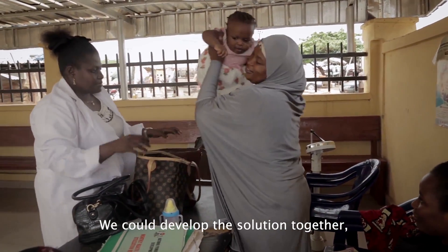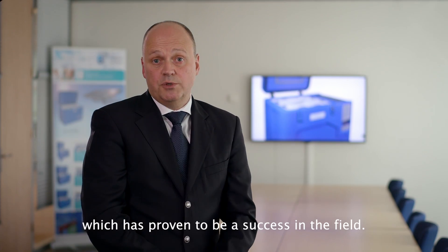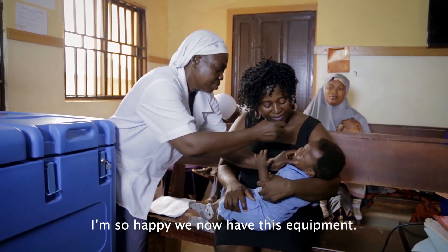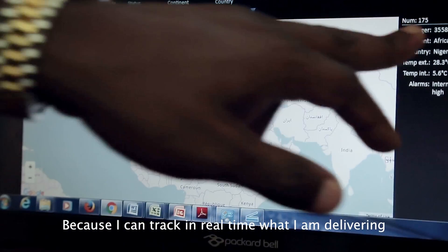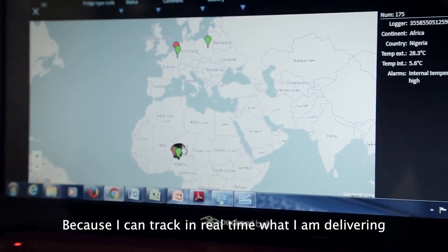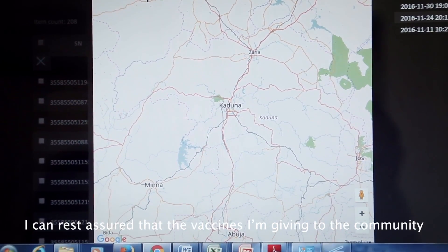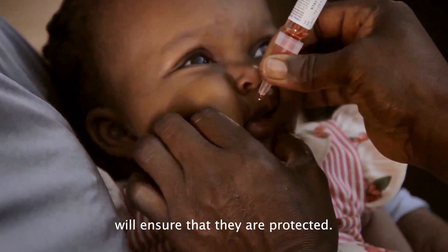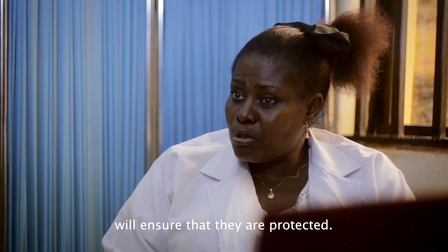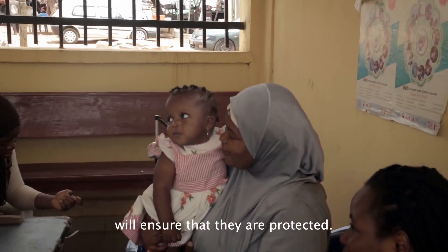We were able to develop together a solution which has proven to be a success in the field. I'm so happy that we now have this equipment, because I'm able to track in real time what I am delivering. I can rest assured that the vaccines I'm giving to the community are going to ensure that they are protected.